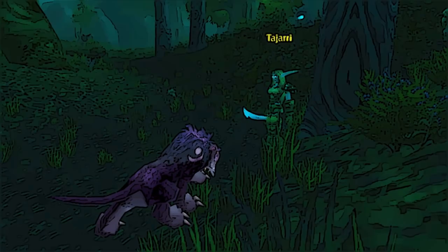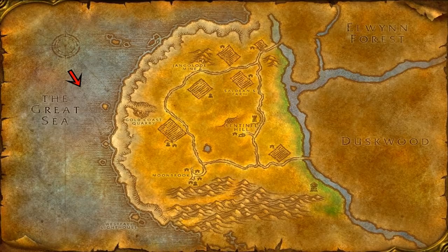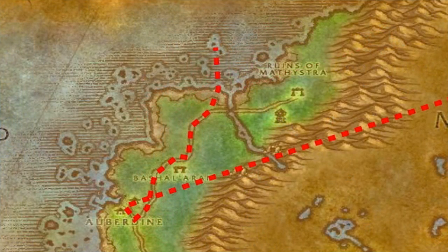She will then send you onto the next part of the quest, which is to collect two halves of the Pendant of the Sea Lion. But she won't tell you where they are — instead she tells you to talk to the locals in Moonglade to find their locations. Eventually you'll find out that one is located in Darkshore and the other is located in Westfall.